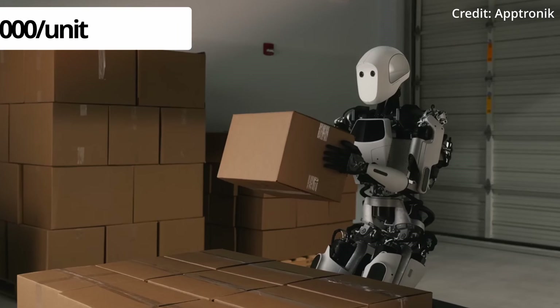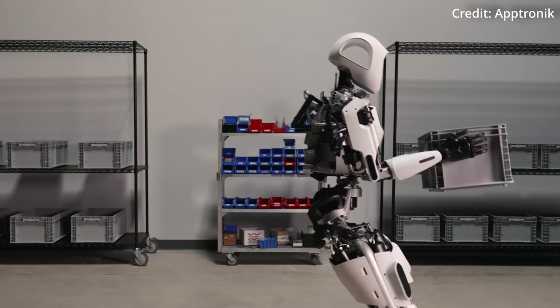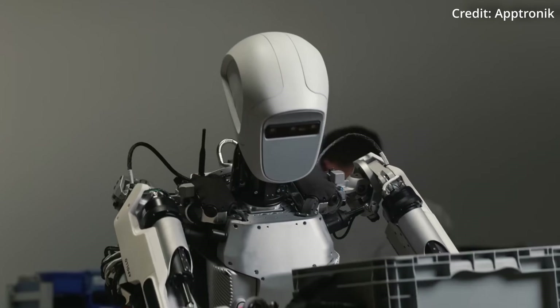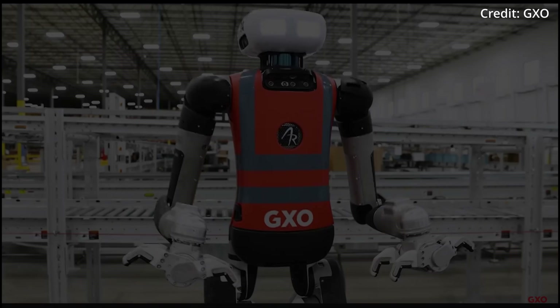As for this humanoid's price, Aptronik wants to charge $50,000 per unit, meaning that to run this robot for 16 hours per day, 7 days per week, it would have a starting cost of about $8.50 per hour for the first year.